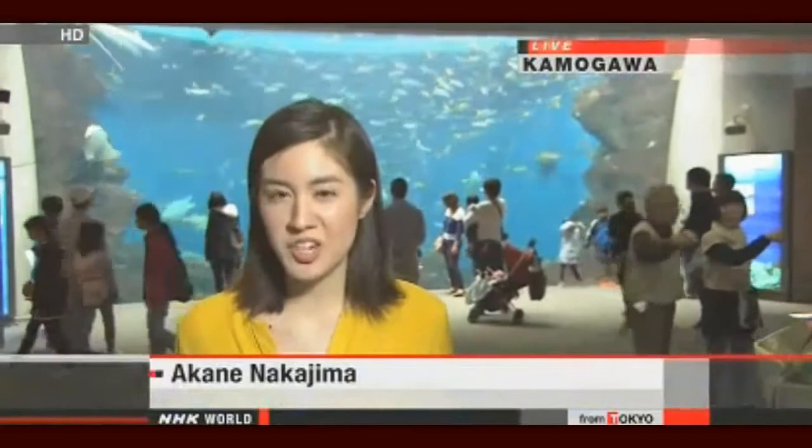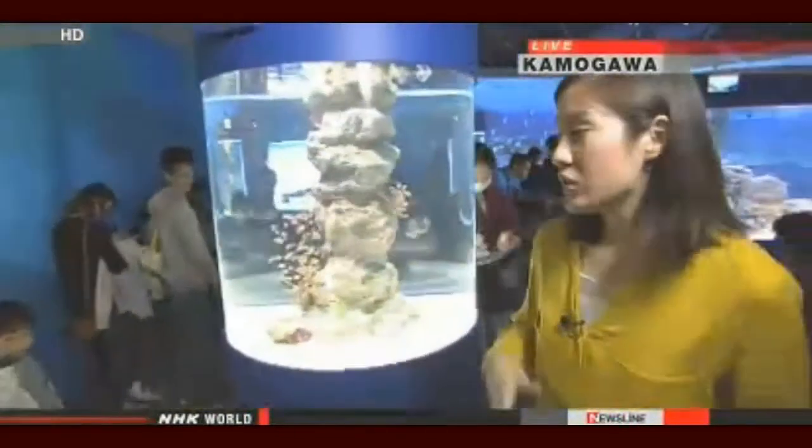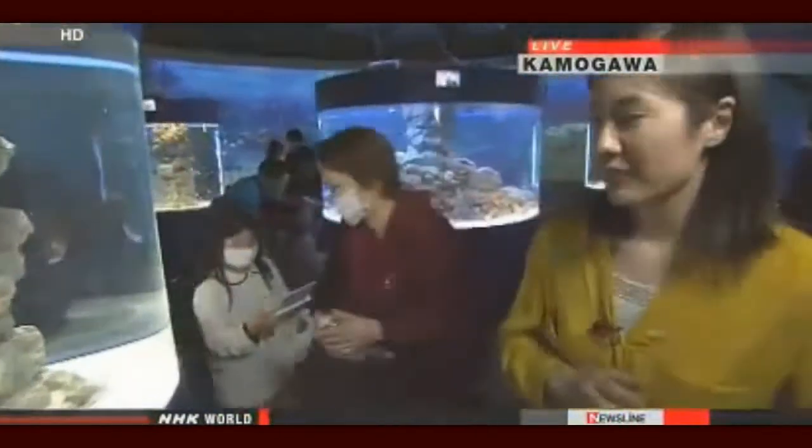NHK World's Akane Nakajima joins us live. She is at an aquarium located in Kamogawa, Chiba Prefecture, just a two-hour drive away from central Tokyo. The aquarium is home to more than 800 species. More people are actually visiting this month — visitors are up 15% compared to last March.